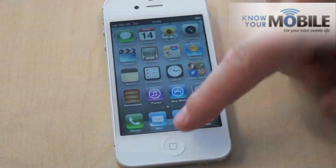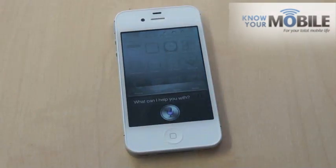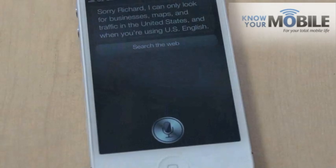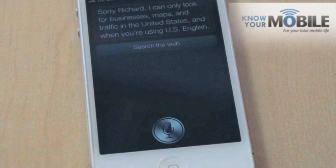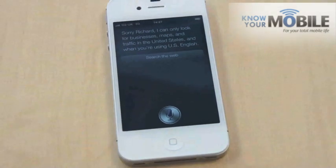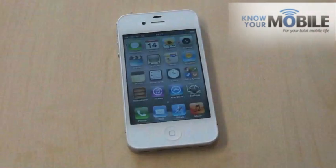Other features are maps. [To Siri]: Show me the directions to Macchiato's Cafe. [Siri responds]: Sorry Richard, I can only look for businesses, maps, and traffic in the United States, and when you're using US English. So I don't think the maps thing works in the UK yet — well, according to Siri it doesn't. I'll have to give that one a miss, which is a bit disappointing.